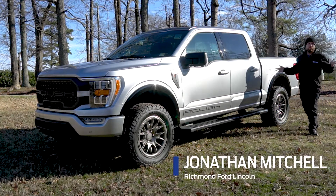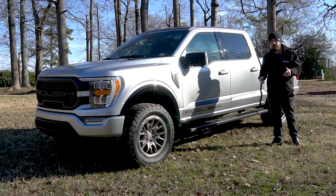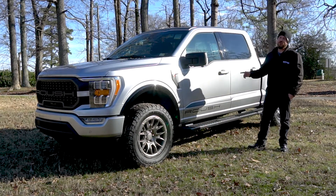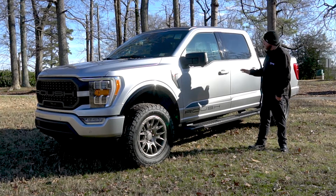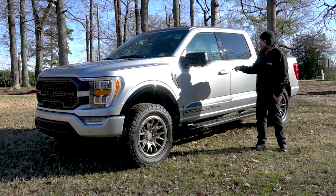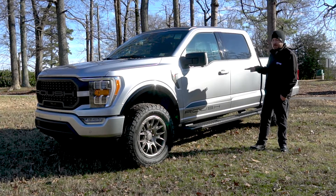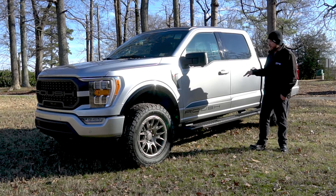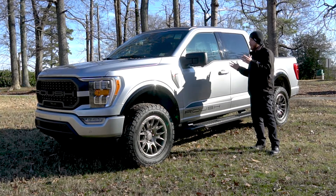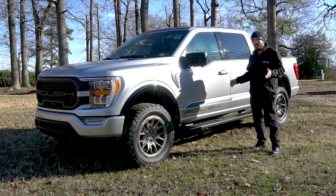Hi, I'm Jonathan Mitchell with the award-winning Richmond Ford. If you did not know already, we are central Virginia's only Roush dealer, which means we get our hands on some special and unique trucks from time to time, such as today with the new Roush F-150. Roush takes a normal F-150 — in this case an XLT — and does a complete overhaul on it, so let's take a look around and see why you might consider this over your normal everyday F-150.